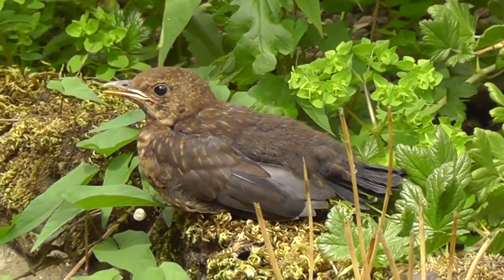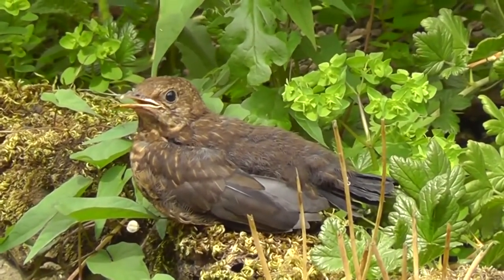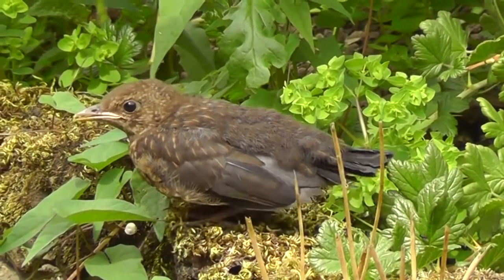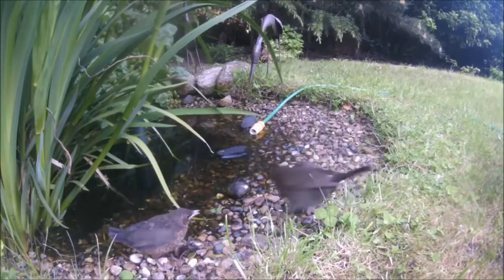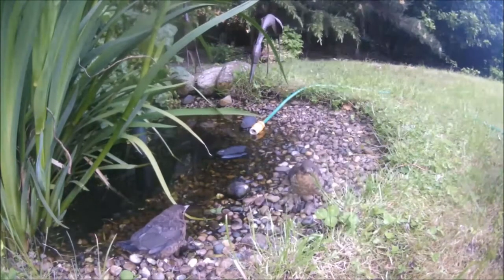At first they cannot fly properly and stay on the ground amongst low vegetation. Their parents teach them how to find food, and within 2-3 weeks they are usually self-sufficient and move away from their parents' territory.